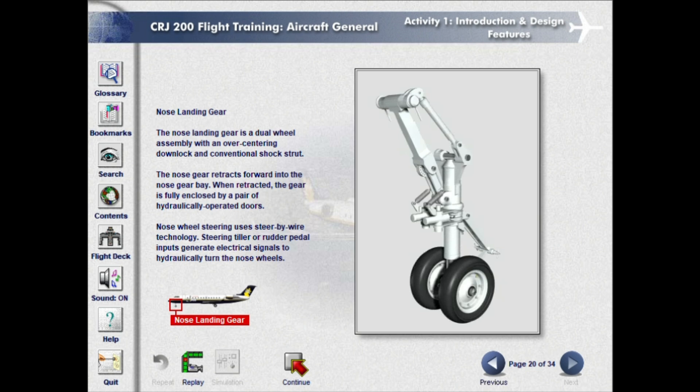The nose landing gear is a dual-wheeled assembly with an over-centering down-lock and conventional shock strut. The nose gear retracts forward into the nose gear bay. When retracted, the gear is fully enclosed by a pair of hydraulically operated doors. Nose wheel steering uses steer-by-wire technology; steering tiller or rudder pedal inputs generate electrical signals to hydraulically turn the nose wheels.